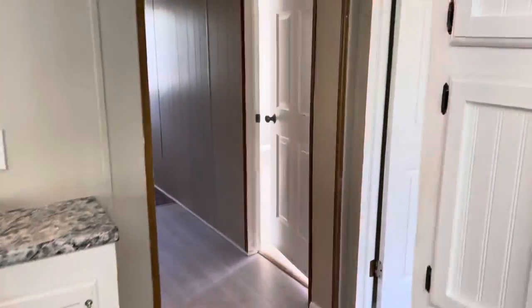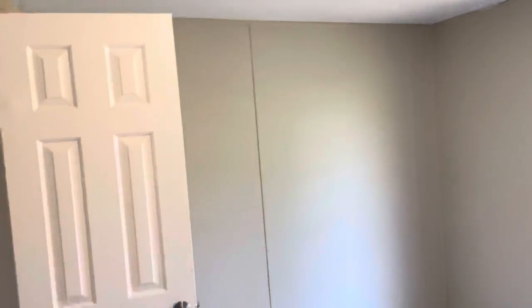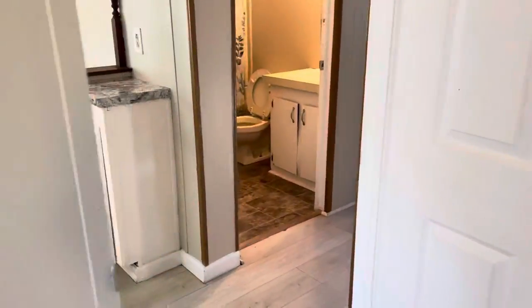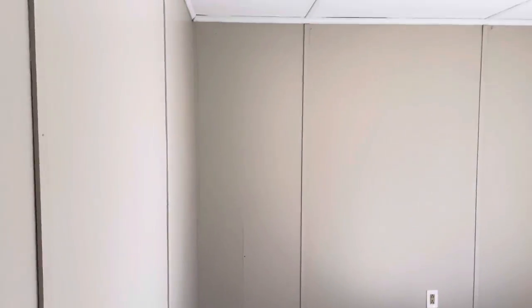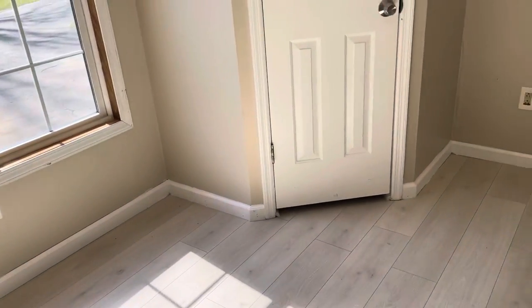We'll step over into bedroom number one. Throughout this house we've got solid surface floors — meaning it's either laminate or vinyl throughout the entire house. No carpet.